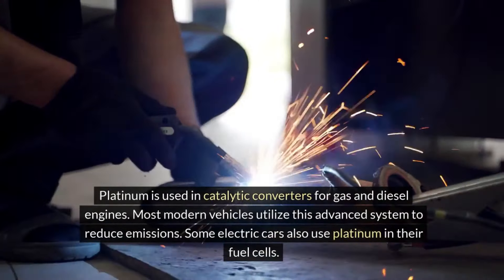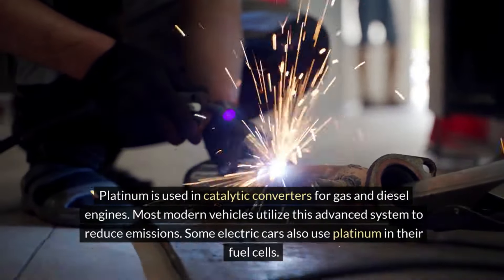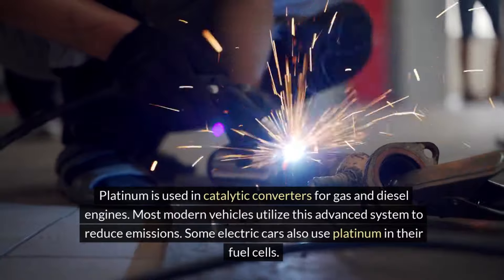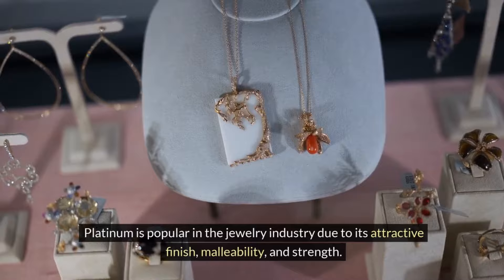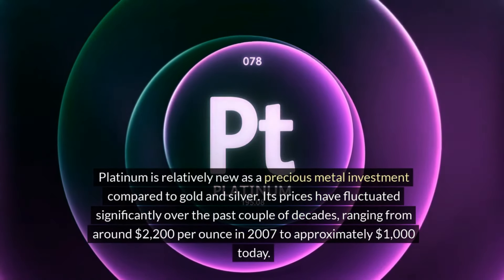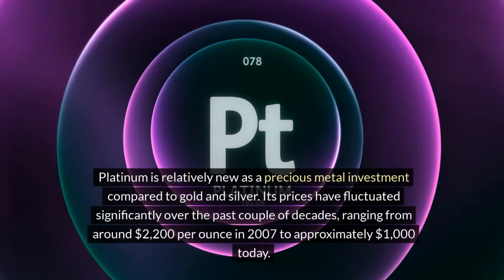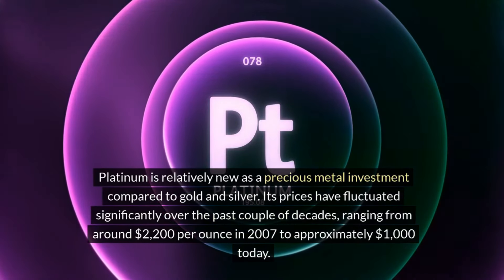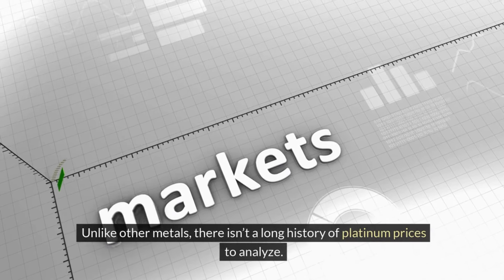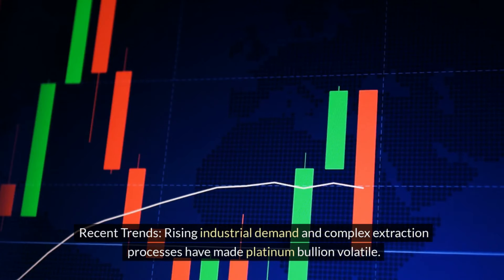Platinum is used in catalytic converters for gas and diesel engines, and most modern vehicles utilize this system to reduce emissions. Some electric cars also use platinum in their fuel cells. Platinum is popular in the jewelry industry due to its attractive finish, malleability, and strength. Platinum is relatively new as a precious metal investment compared to gold and silver. Its prices have fluctuated significantly, ranging from around $2,200 per ounce in 2007 to approximately $1,000 today. Unlike other metals, there isn't a long history of platinum prices to analyze, and rising industrial demand and complex extraction processes have made platinum bullion volatile.